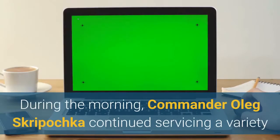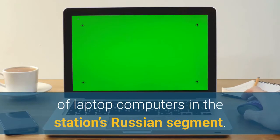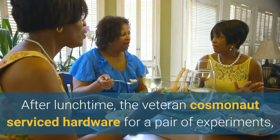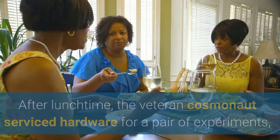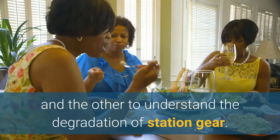During the morning, Commander Oleg Skripochka continued servicing a variety of laptop computers in the station's Russian segment. After lunchtime, the veteran cosmonaut serviced hardware for a pair of experiments — one looking at the Earth's upper atmosphere and the other to understand the degradation of station gear.